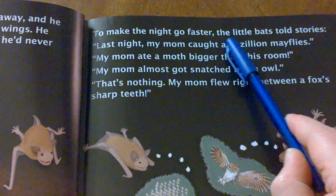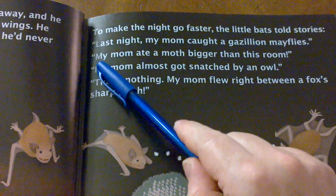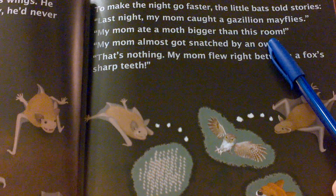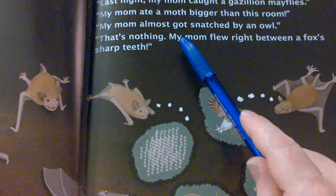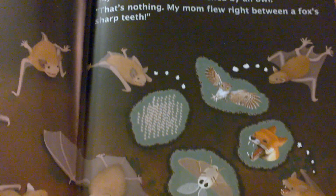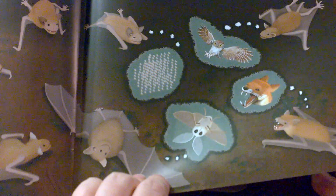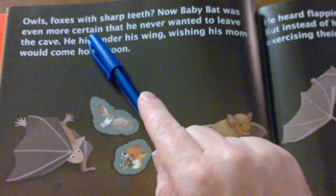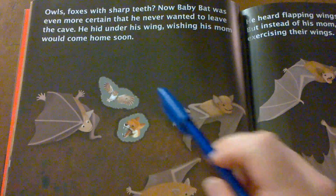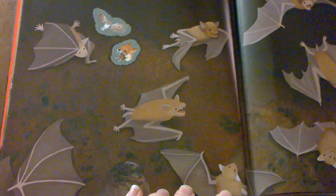To make the night go faster, the little bats told stories. Last night my mom caught a gazillion mayflies. My mom ate a moth bigger than this room. My mom almost got snatched by an owl. That's nothing — my mom flew right between a fox's sharp teeth. These things can happen to bats, but I think these baby bats might just be making these stories up. Now baby bat was even more certain that he never wanted to leave the cave. He hid under his own wing, wishing his mom would come home soon. See him there hiding under his own wing? I don't think he likes their stories.